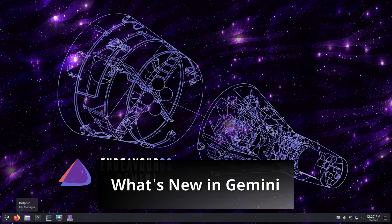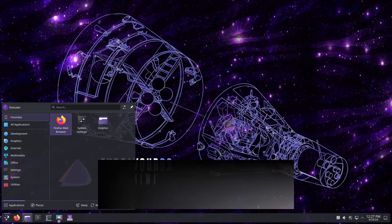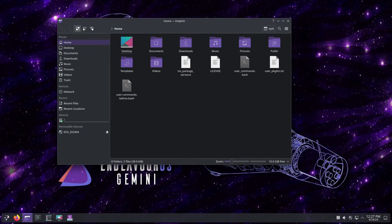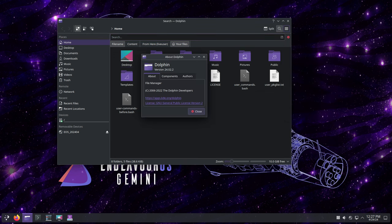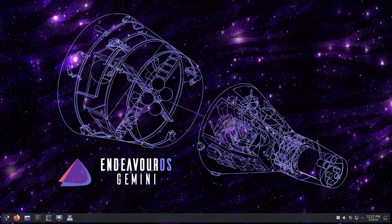Gemini introduces several key features and fixes that enhance the overall user experience. The highlight of Gemini is the inclusion of Plasma 6 and Qt 6 — the latest versions of the Plasma Desktop Environment and Qt Framework, respectively. They bring a host of improvements and new features, making your computing experience smoother and more enjoyable.